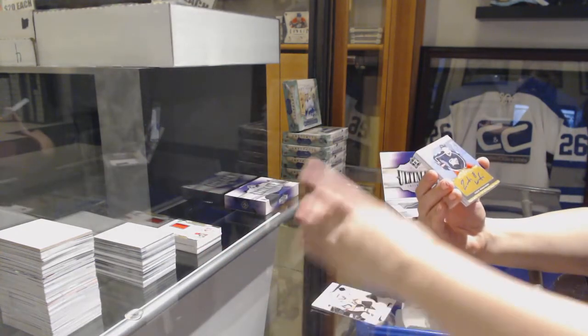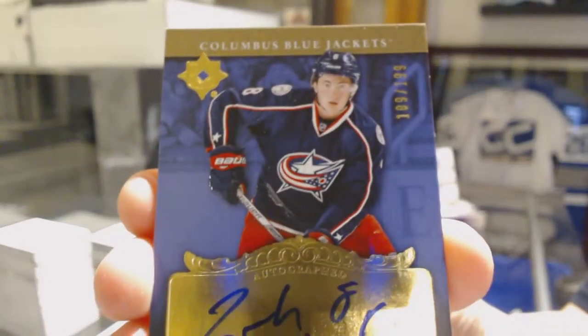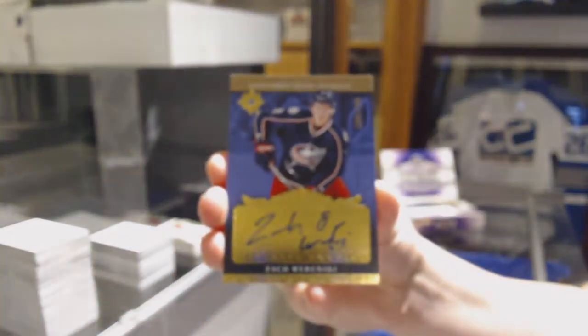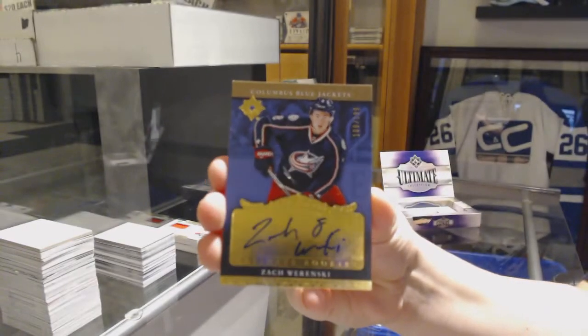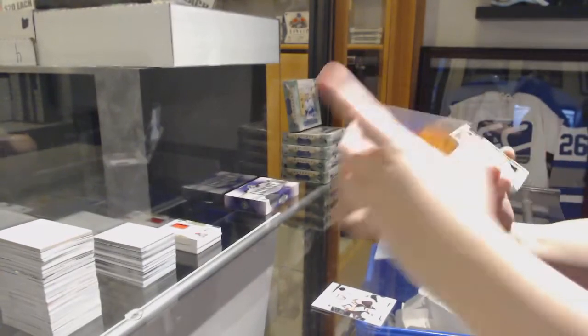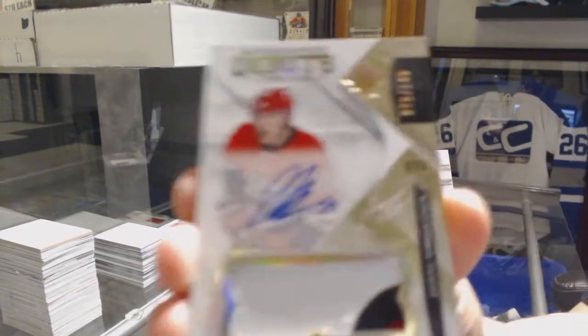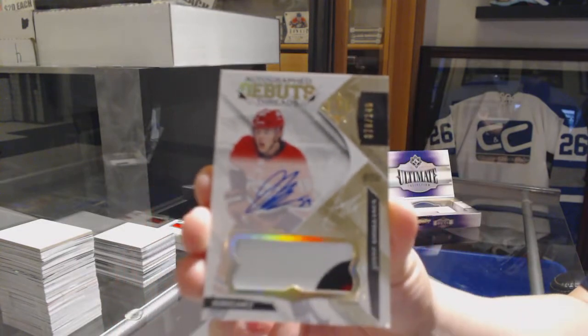We've got a Retro Rookie Auto number to 199 for the Columbus Blue Jackets, Zach Werenski, from 1617. Autograph Debut Threads Patch Auto number to 149 for the Carolina Hurricanes, Yanni Kukkonen.